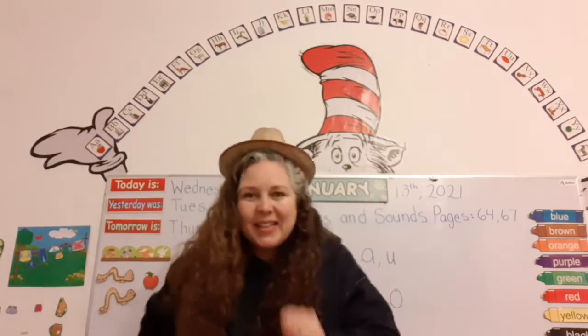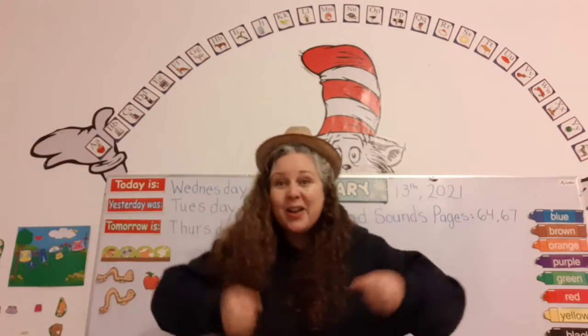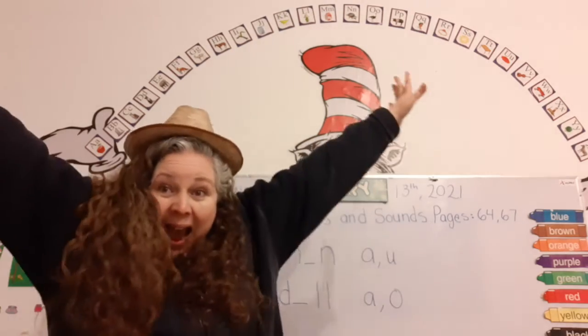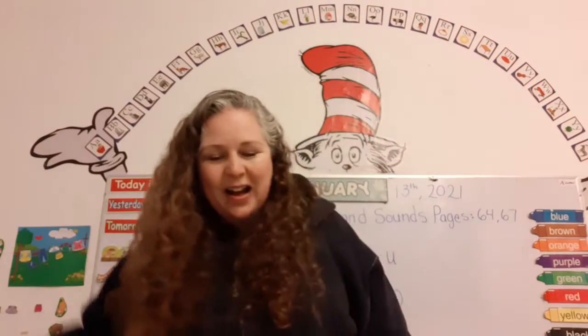Old MacDonald had a farm, E-I-E-I-O. And on his farm he had a truck, with a rattle-rattle here and a rattle-rattle there, rattle everywhere. Yay! Bravo! Hee-haw!